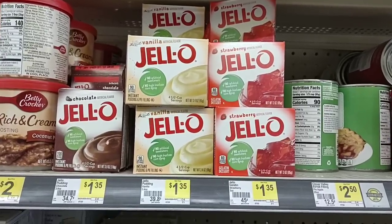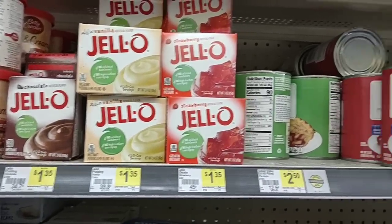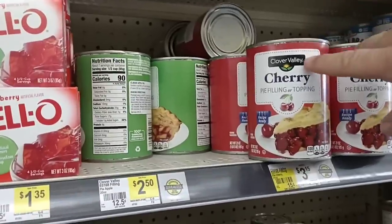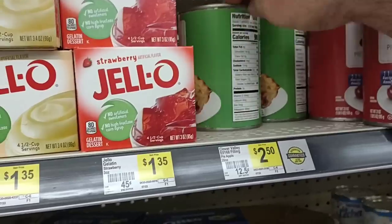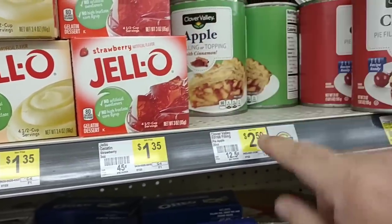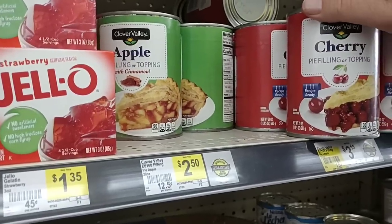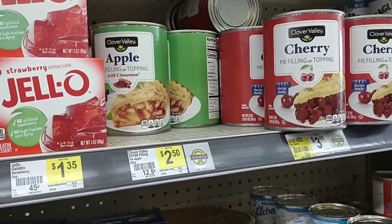Jell-O has gotten so expensive everywhere — $1.35 for that now, which is about the same as it is everywhere. They have Clover Valley cherry and apple pie filling: cherry filling is $3.15 and apple pie filling is $2.50. Let us know in the comments if you've tried the Clover Valley pie fillings and if they're any good.